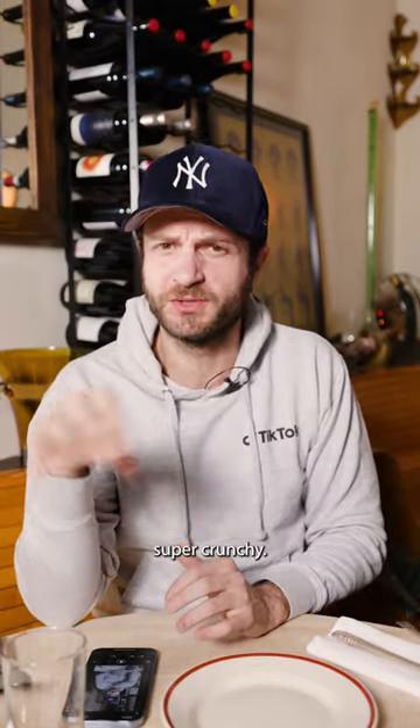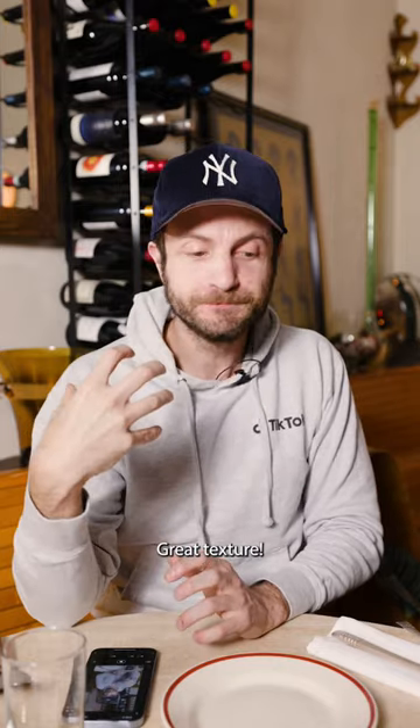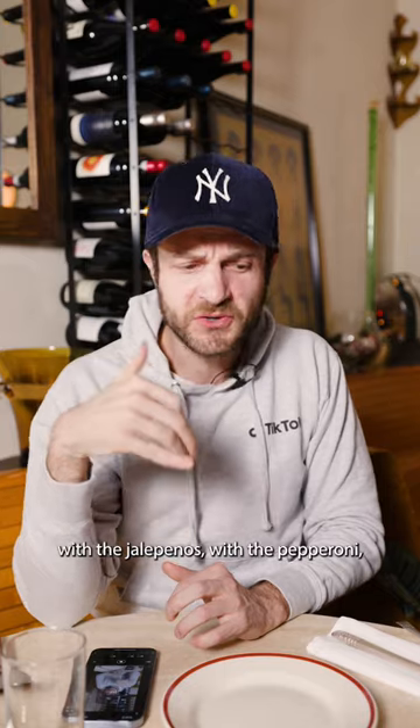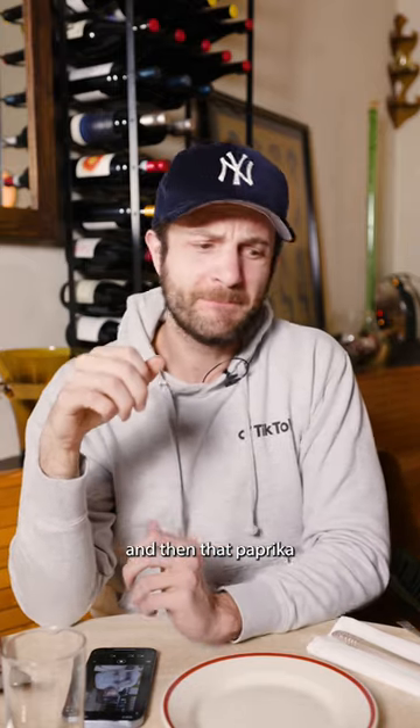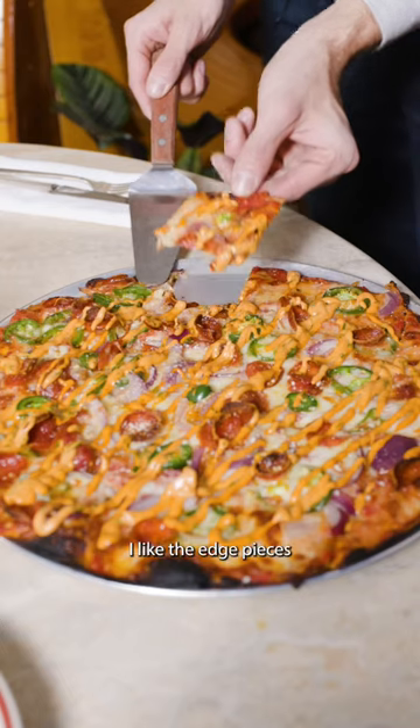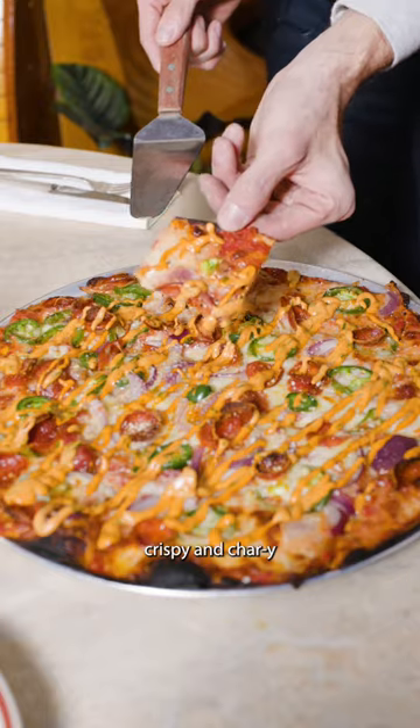Oh my god. That crust is super, super thin, super, super crunchy. Great texture. And then, ooh, that's packing some heat with the jalapenos, with the pepperoni, and then that paprika ranch on top of the whole thing. Oh my god. Dude, this is so good. I like the edge pieces — it got a little bit more crispy and char-y.